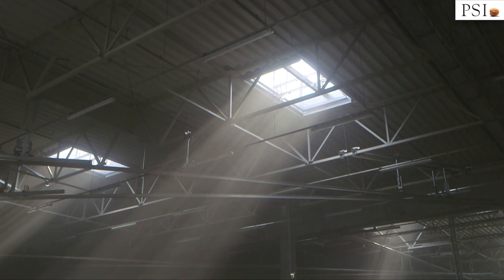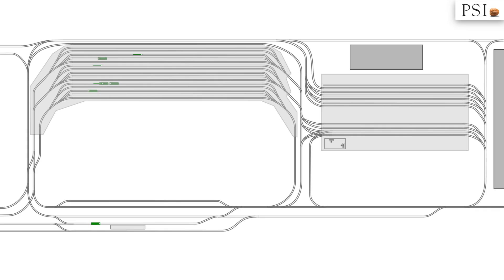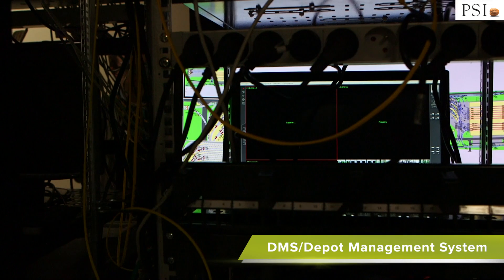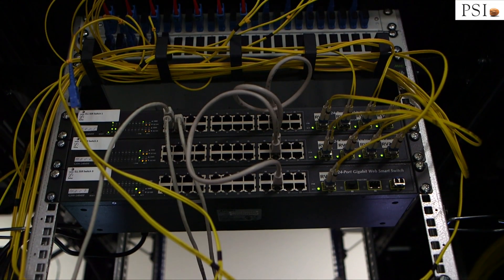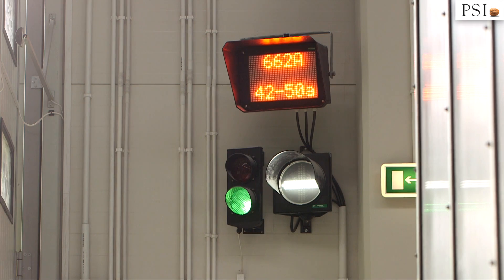This depot is unique in many ways, and one of the innovations used here is the Depot Management System. DMS is a system that controls most of the processes and equipment in the depot. DMS integrates all the facilities and decides on the best use of them.